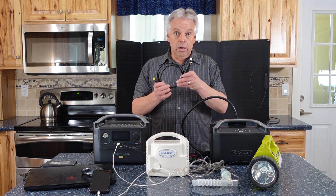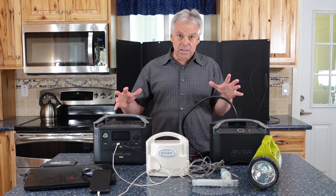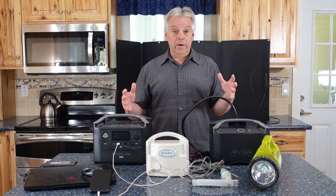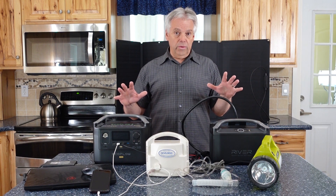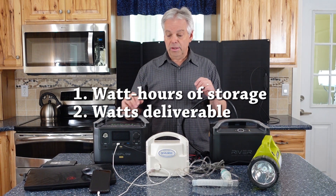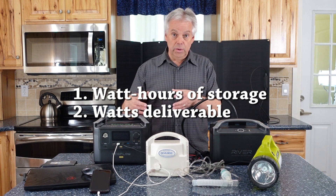You can even use your car with a car charger to charge this. All of these power stations on the market, and there are a lot of them, have different ratings. Some of the most important things you need to understand are the watt hours of energy it can store — that's the battery storage — and the watts of energy it can deliver, how much you can plug into it.